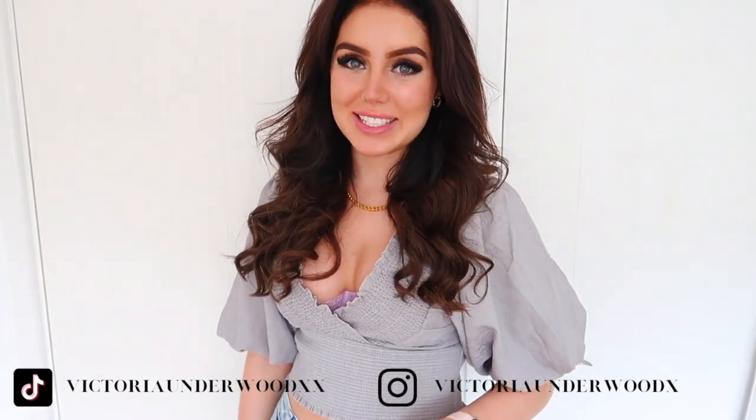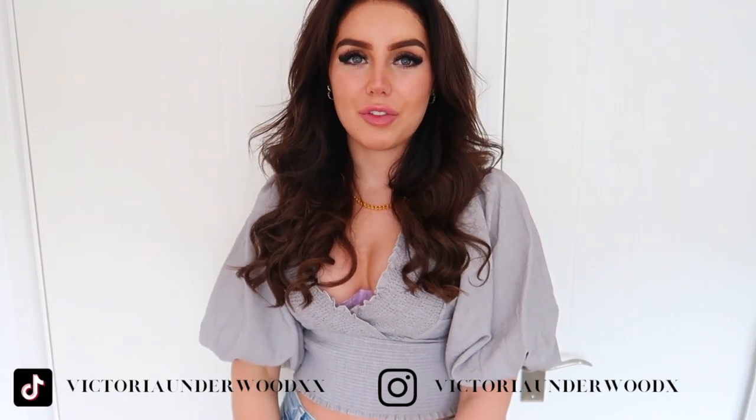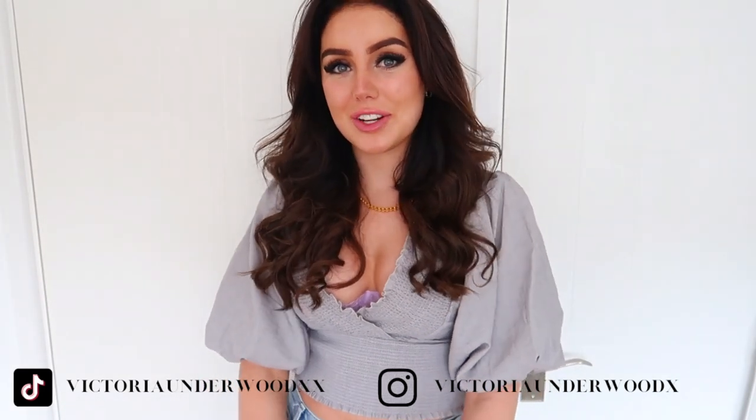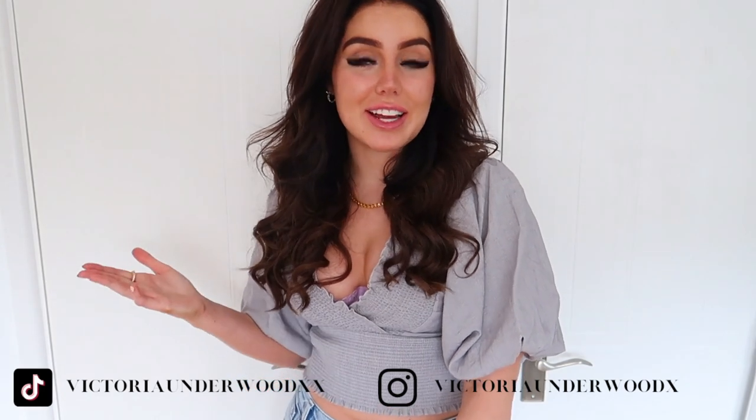Hey guys and welcome back to today's video. I am so excited because it's a video I know is going to help so many people out. It's just that video you need when you're like, I don't know what to wear. You know when you're going out and your friend's like, I'm trying jeans and a nice top, and you're like, what do I wear? I don't know what to do. So I've put together four different looks that are really simple to recreate — it's just jeans and a nice top.